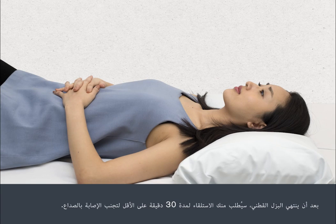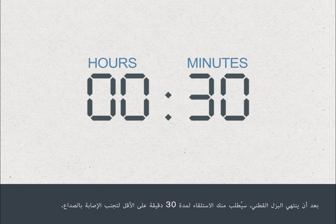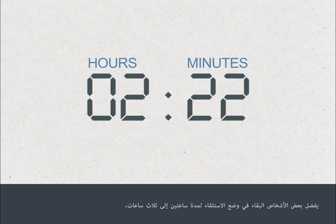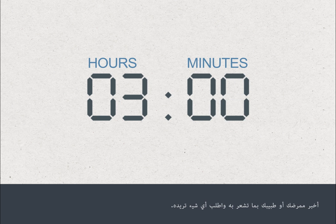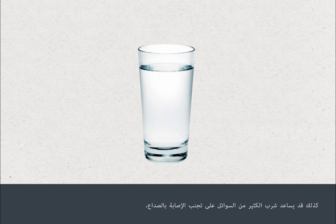Once the lumbar puncture is over, you will be asked to lie flat for at least 30 minutes to help prevent getting a headache. Some people choose to stay lying down for up to 2-3 hours. Let your nurse or doctor know how you feel and ask for anything you need. Drinking plenty of fluid may also help prevent a headache.